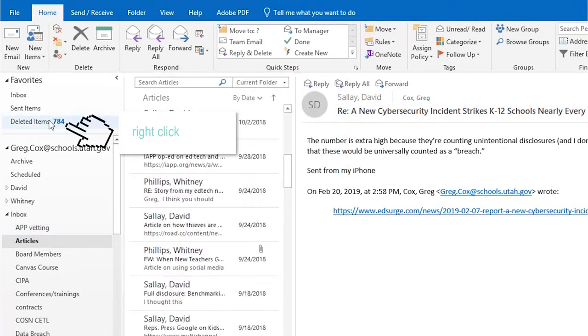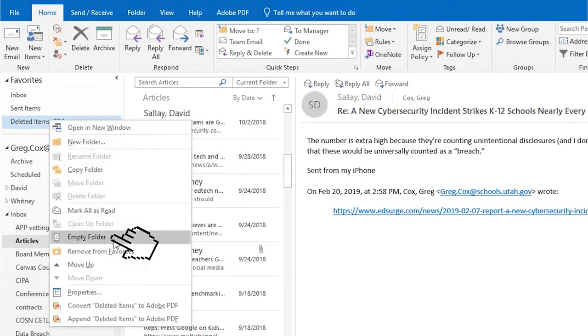As one last step, empty the deleted items folders. It's also important to delete messages stored on your phone. If your voicemail inbox is full, you won't be able to receive new messages. You can delete voicemail messages by going through Jabber.